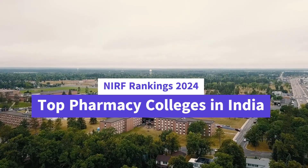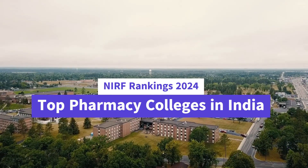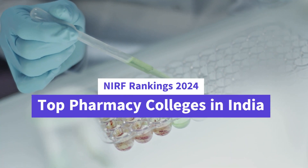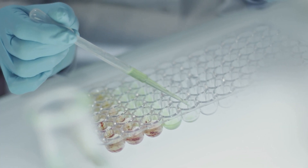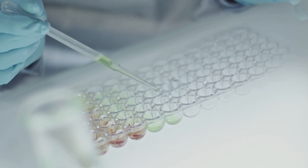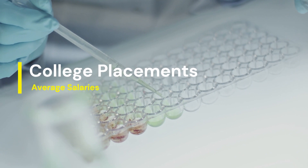Recently the NIRF ranking has been released in India for 2024 and the list of top pharmacy colleges in India is now available. In this video we will understand details such as eligibility, entrance, fee structure, campus placement, as well as average salaries for students from these top colleges.